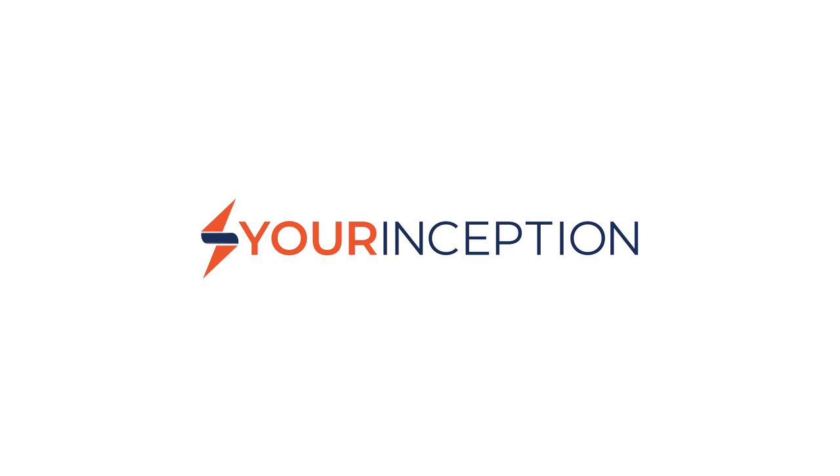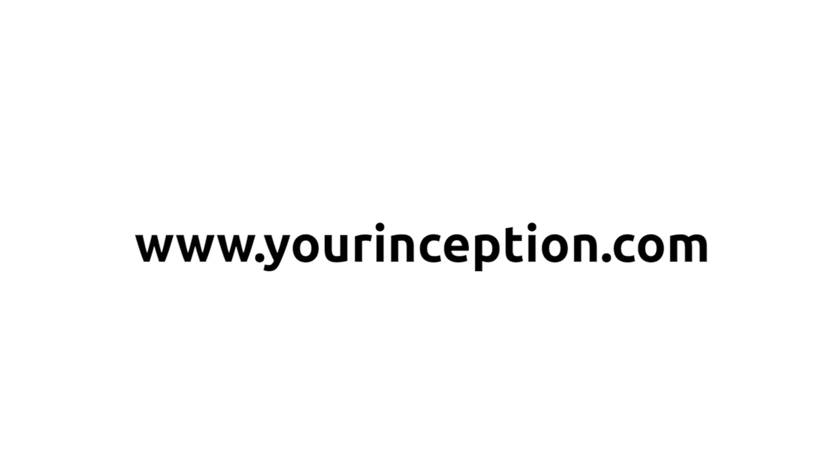So you want to set up a super productive morning routine? In this video I'm gonna share with you my top recommendations. Hey, what's up? Greg here, the founder of Your Inception. Welcome to my channel where you can learn top secrets on how to achieve limitless productivity and performance. Subscribe below to start your journey.